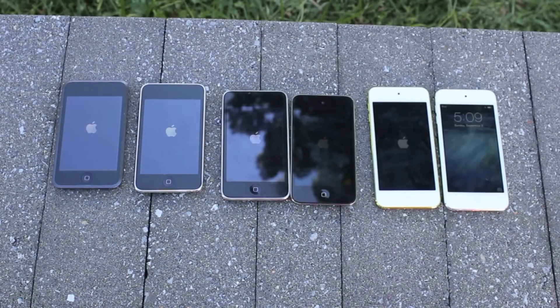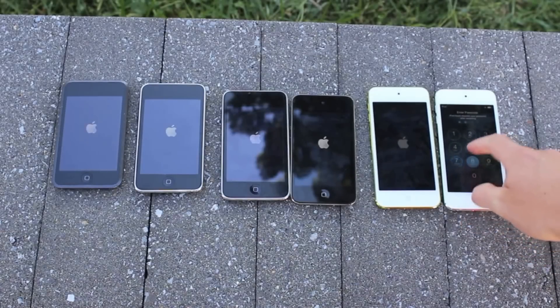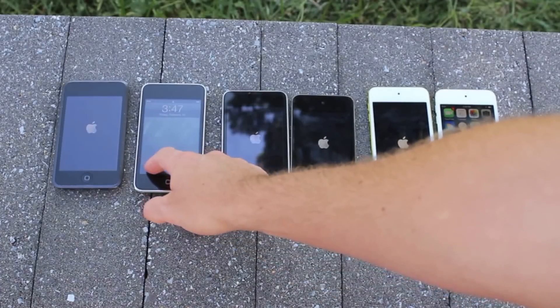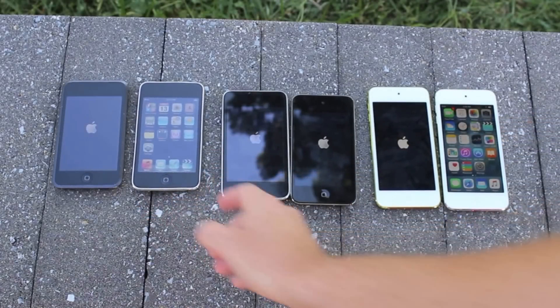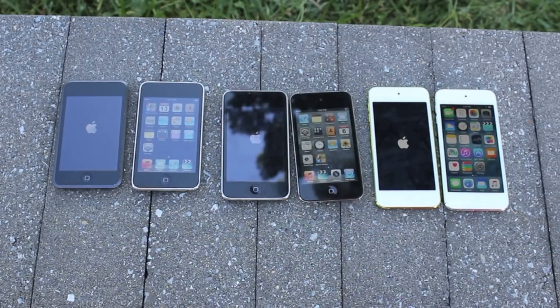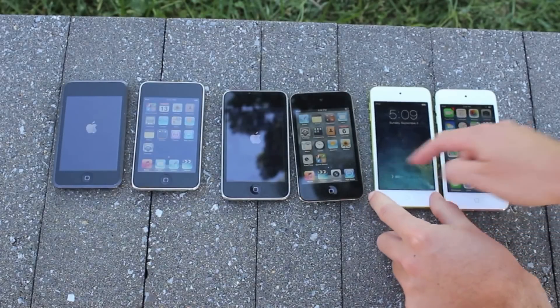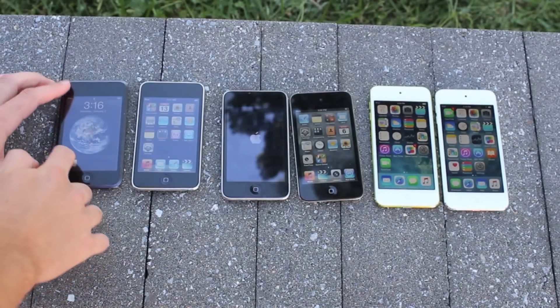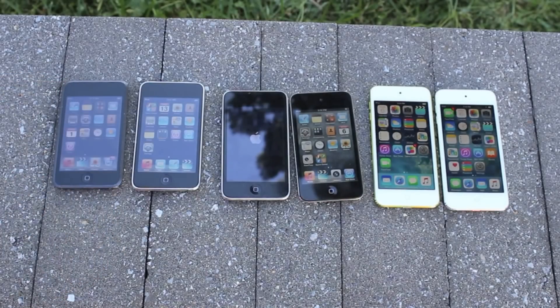It looks like the 6th generation turned on first, followed by the 2nd generation, then the 4th generation, now we've got the 5th generation on, and the 1st generation. So it looks like the 3rd generation is coming in last, oddly enough. The speed disparities don't really make much sense as you would think that the newer technology would come out first every time.